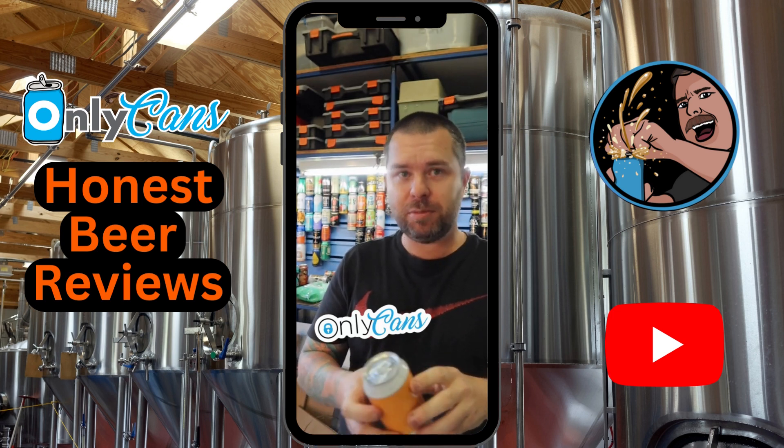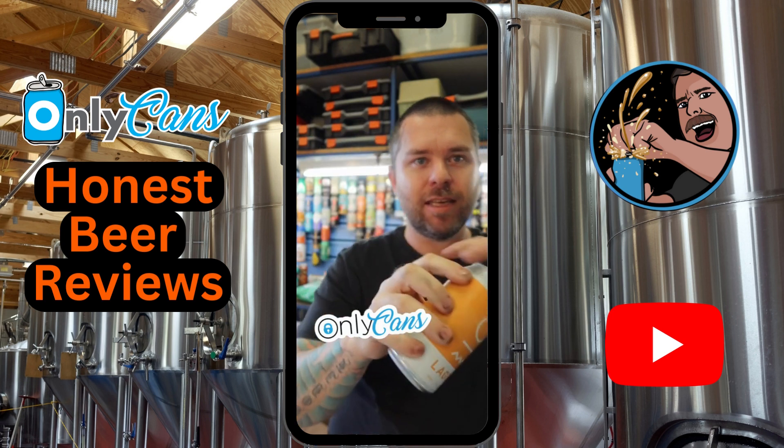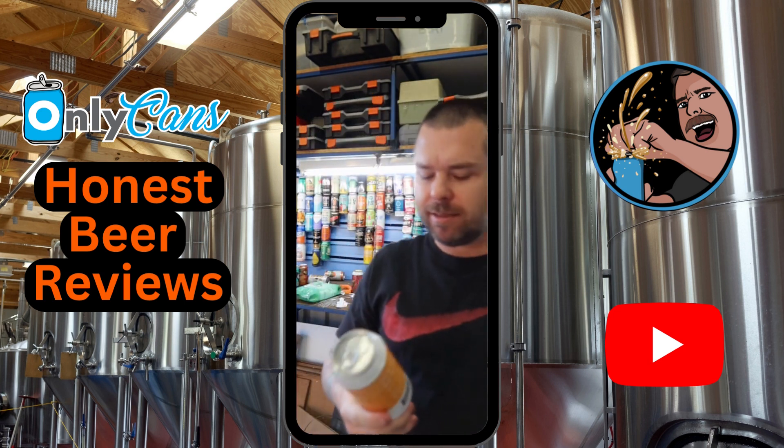What's up honey cans people, welcome back to another honest beer review. Today it's Ocean Reach Brewing Lager. The cans are really simple, they don't say much about it — it's just 'lager.' I kind of like that. We did the pale ale previously and it was fantastic.